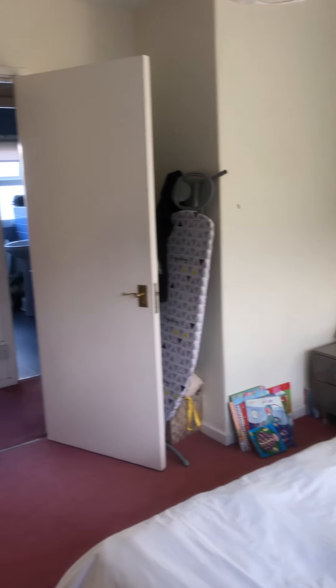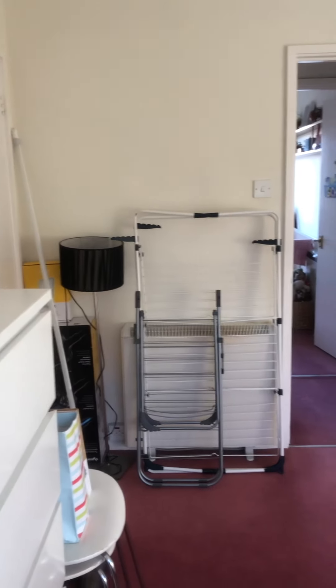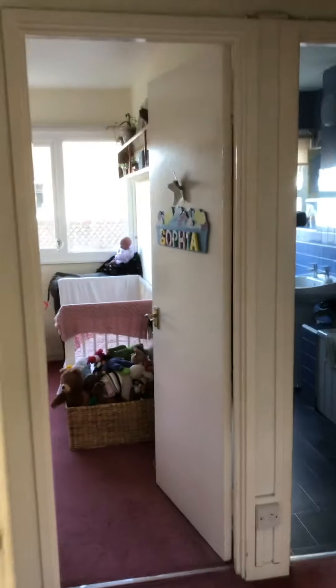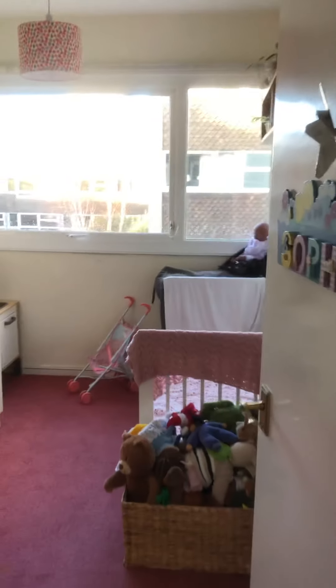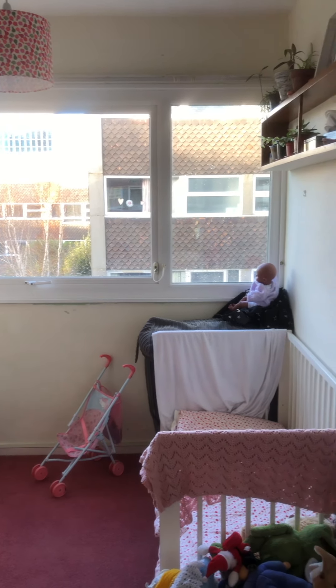Bedroom one measures three meters four by three meters two. Through to the smaller room — we're calling this bedroom three — this room measures three meters by two meters one.